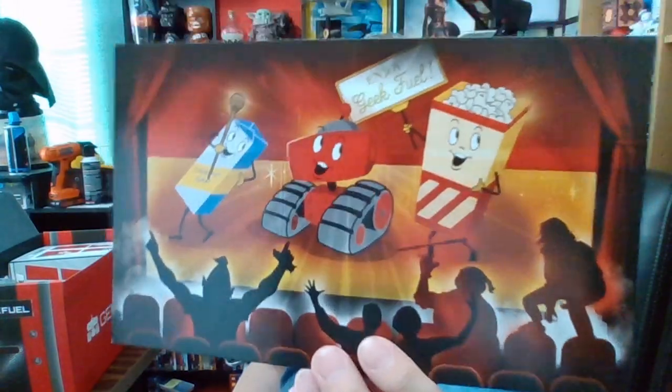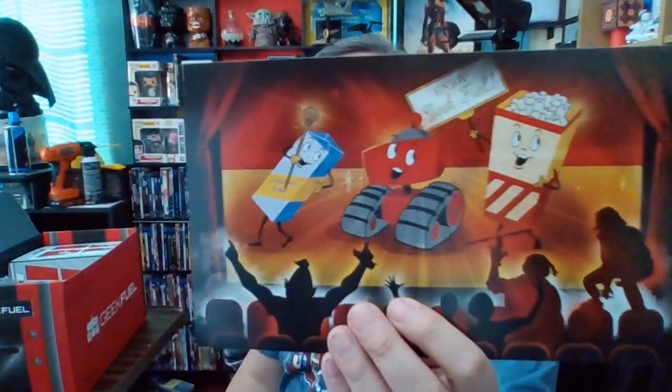A lot of you guys out there might be too young to remember this, but they always had these 'Let's Go Out to the Lobby' spots for movies — at double features they would play this in between to entice people to go buy some overpriced snacks, with these animated cartoon characters. This is fun, it takes me back. This is the spoiler card so I'm not gonna look inside yet.